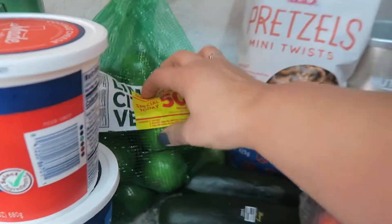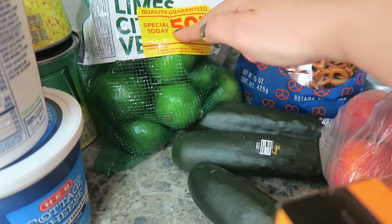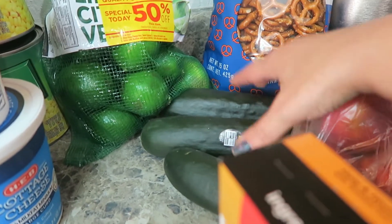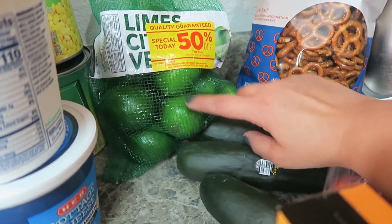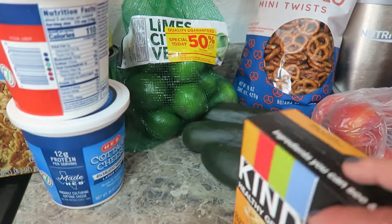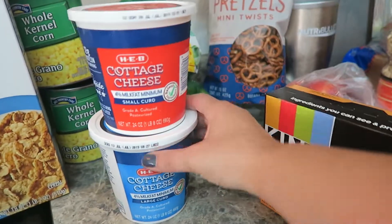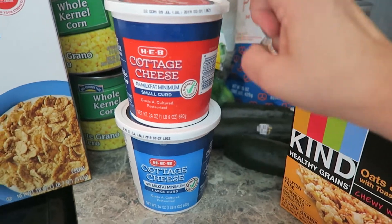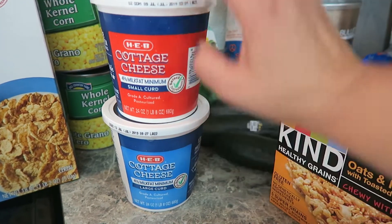I got a bag of limes — limes are always good to squeeze on chicken, meat, or even cucumbers. We got a few cucumbers and we have some more in the fridge. Limes and lemons are always just so good to add that spunk of flavor and taste. Ruben and I do our protein shakes — if you've seen our other home vlogs — so I thought I'd change it up and got large curd and small curd cottage cheese to stick in our shakes.